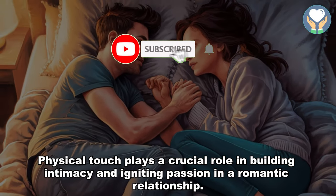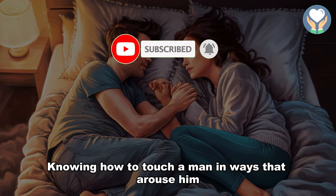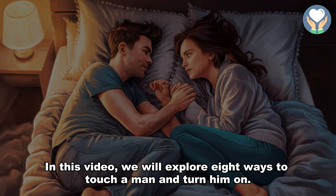Physical touch plays a crucial role in building intimacy and igniting passion in a romantic relationship. Knowing how to touch a man in ways that arouse him can enhance the overall experience and deepen the connection between partners. In this video, we will explore 8 ways to touch a man and turn him on.